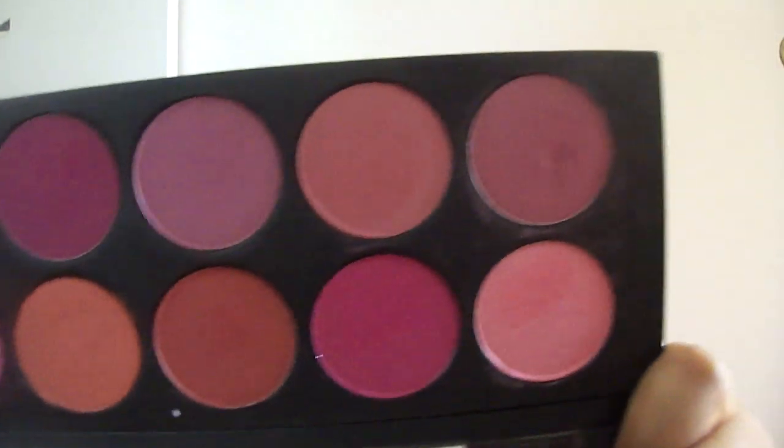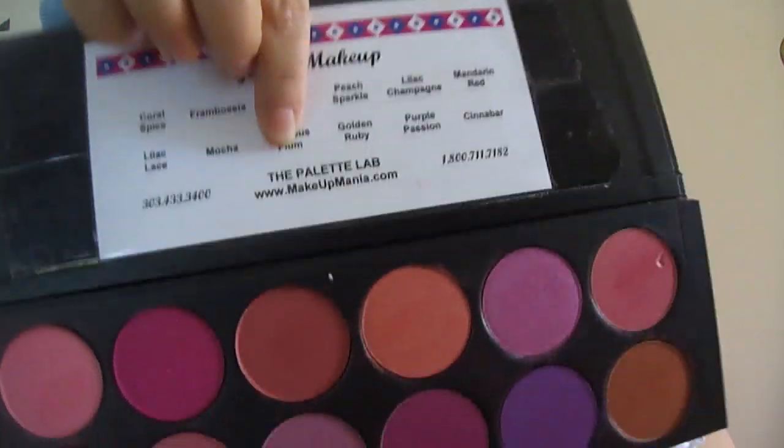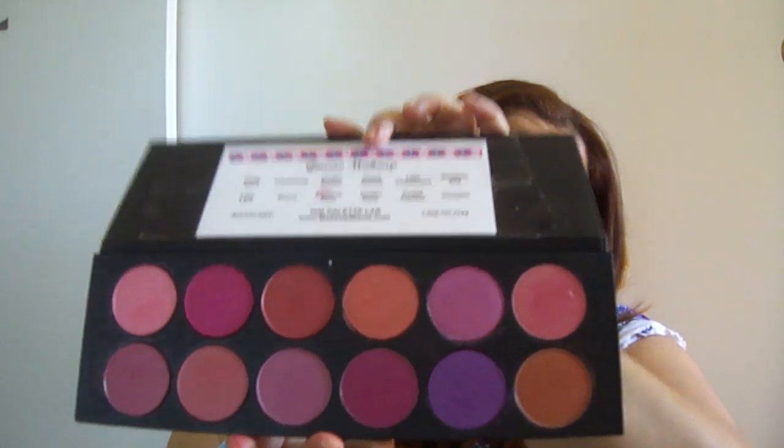Look at some of these colors — you could totally use these for blushes as well. The full review is on my blog and I'll put that link down below. It's called the Palette Lab from Makeup Mania and you choose your own 12 colors — shadows or blushes. I suggest looking up blogs or googling swatches because the swatches on the site aren't that great, so do your research before picking colors.